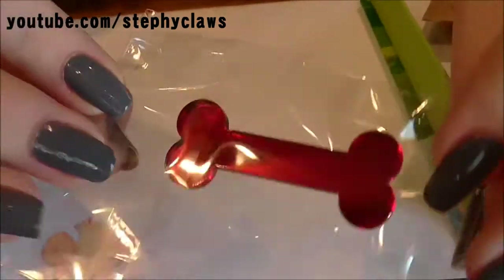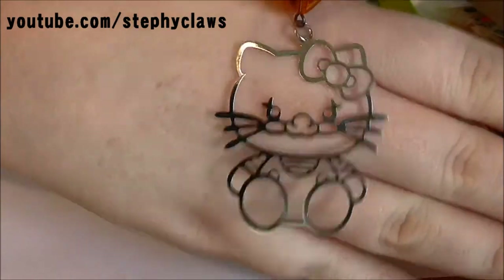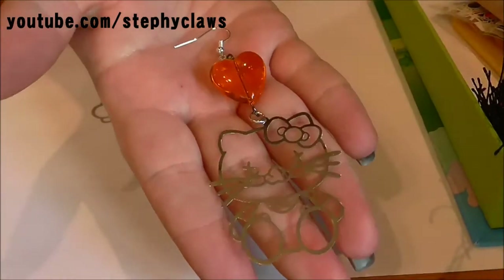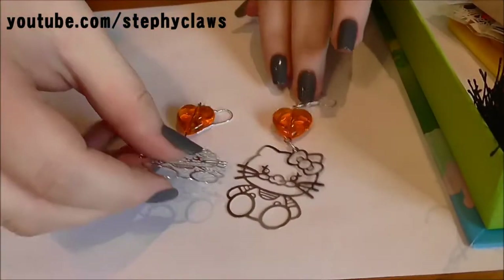Next I have this cute little Hello Kitty bag - these are so cute - little Hello Kitty earrings, you see. They're quite big, so you've got the little Hello Kitty earrings there - there they are as a pair.